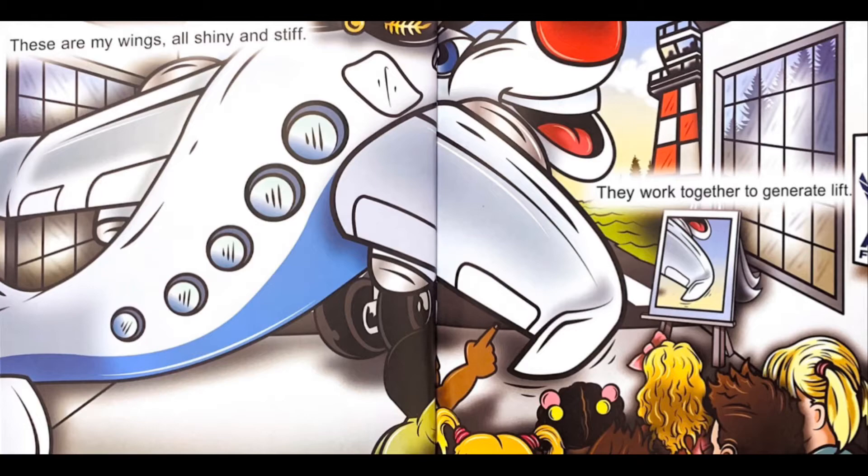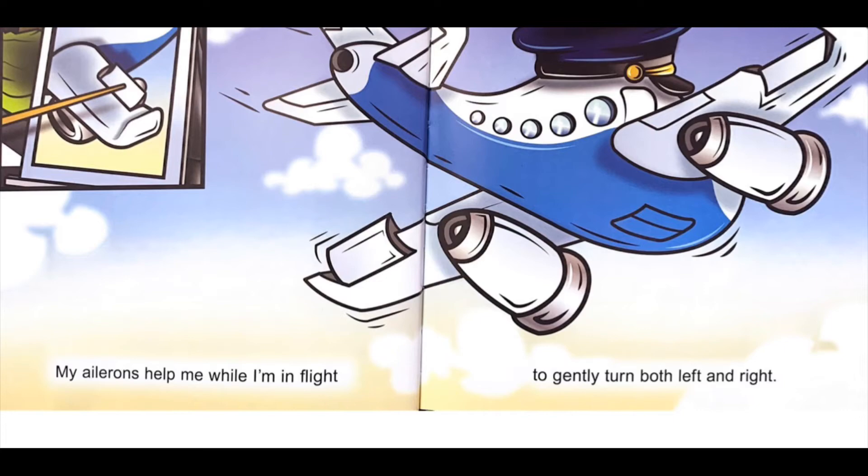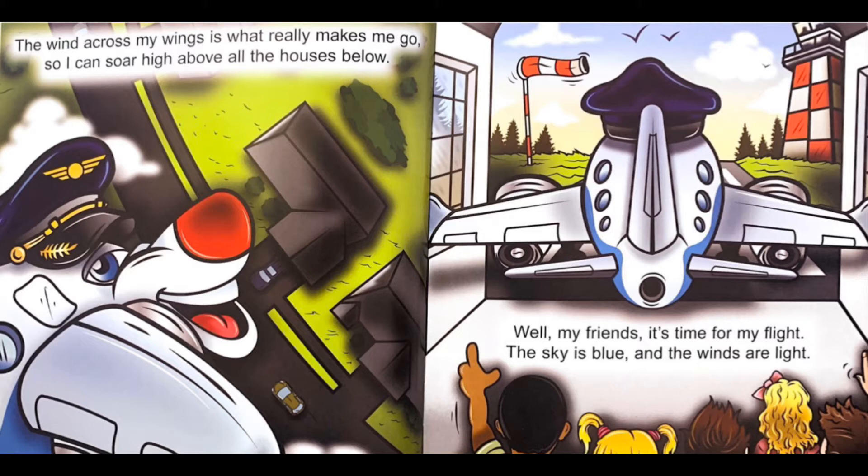These are my wings, all shiny and stiff. They work together to generate lift. My rudders keep me flying in a straight line while my elevators help me descend and climb. My ailerons help me while I'm in flight to gently turn both left and right. Here are my engines that push me into the wind. That's when all the magic begins. The wind across my wings is really what makes me go, so I can soar high above all the houses below.